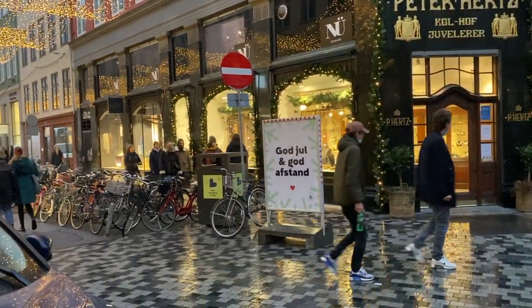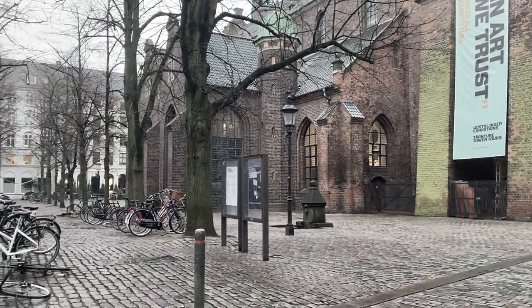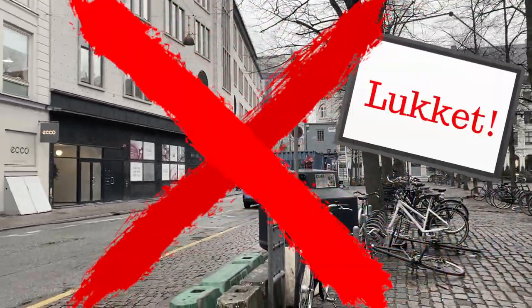My first couple weeks in a new country, everything seemed relatively normal, until then it wasn't so normal, and everything was closed — or 'lukket,' as they say in Denmark.